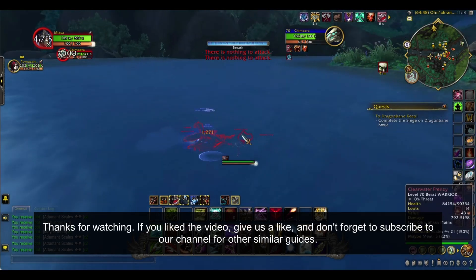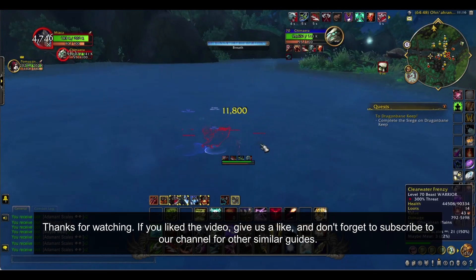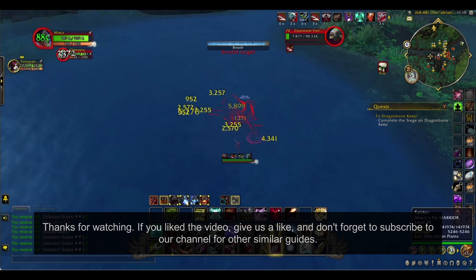If you liked the video, give us a like, and don't forget to subscribe to our channel for other similar guides.